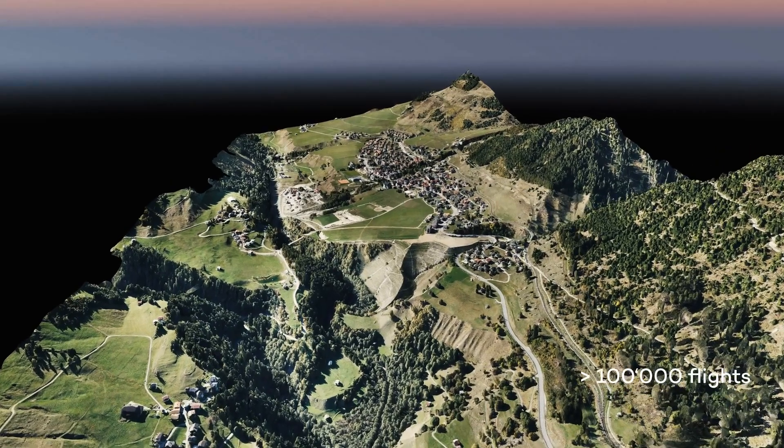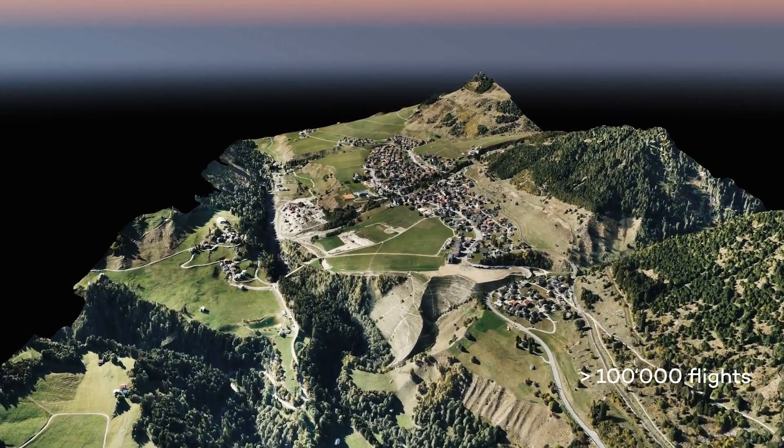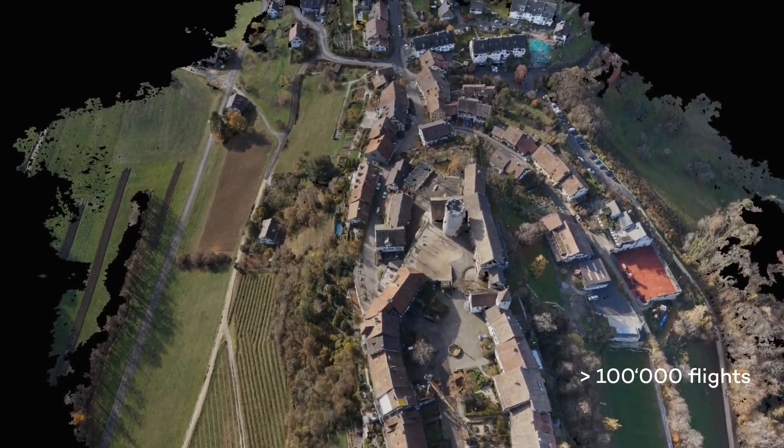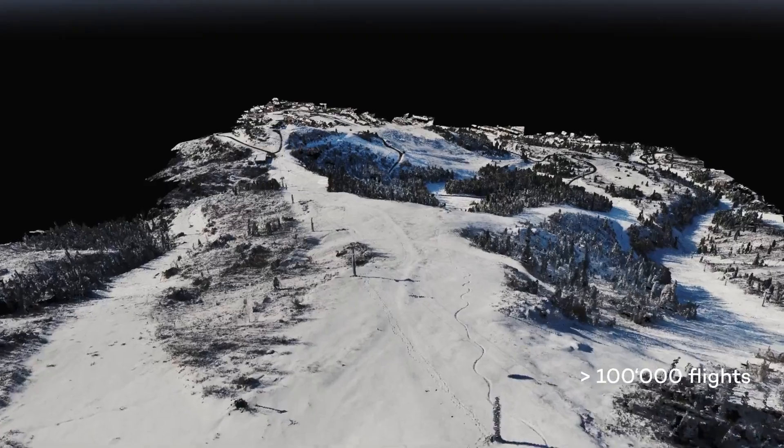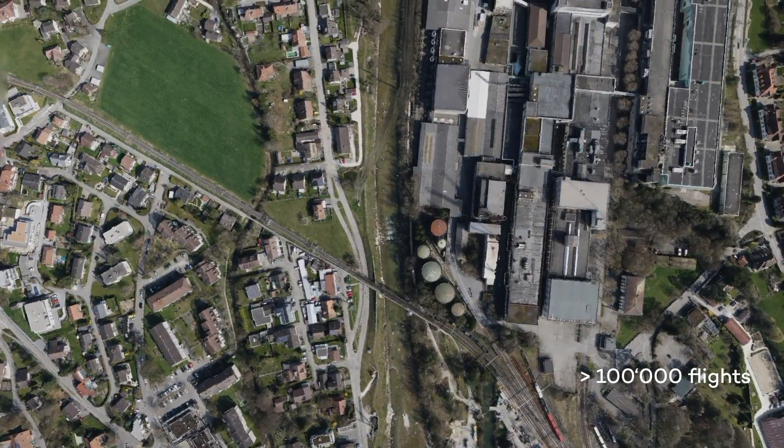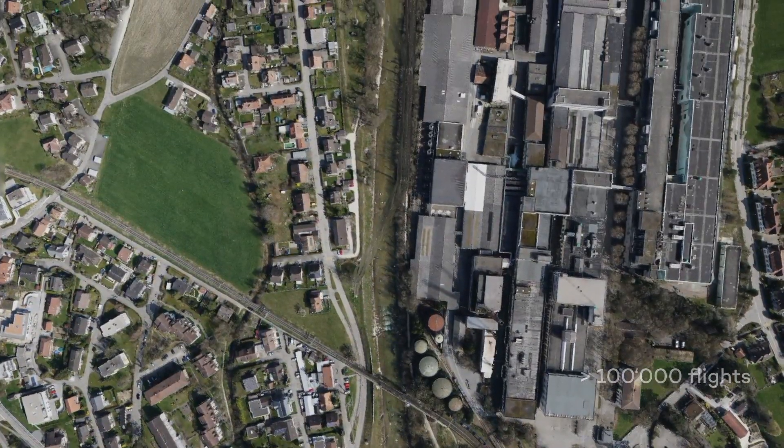At the core of the WingTRA 1 Gen 2 lies our firm belief that any successful drone business depends first on the most reliable system out there. Over multiple years, our engineers have optimized the WingTRA 1 to ensure that every flight is a success. We have studied more than 100,000 flights and any incoming customer report to understand the system limits and push them even further.